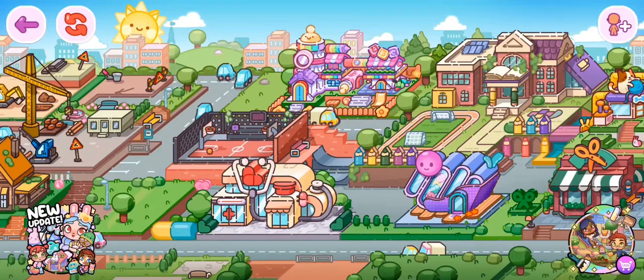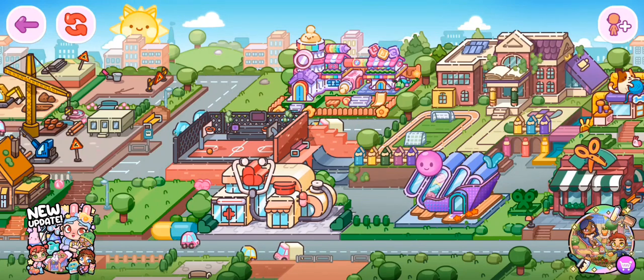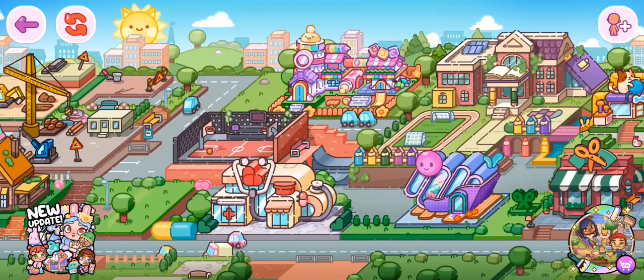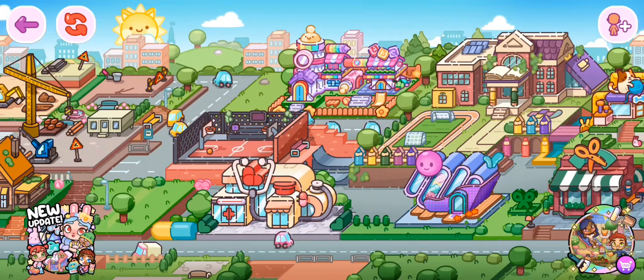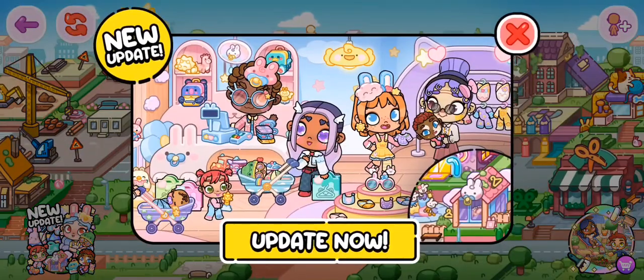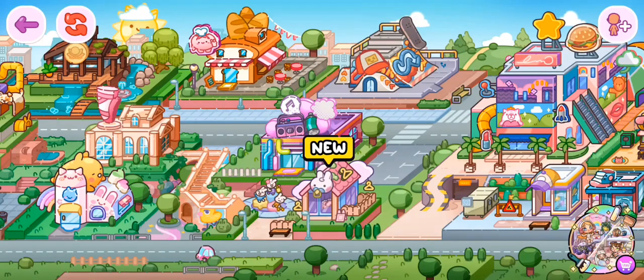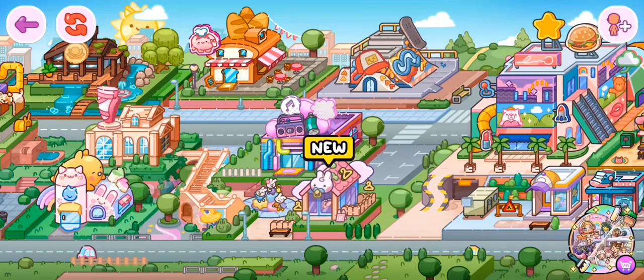Hello everyone, we are back on Avatar World today with a new update — so excited! It is the new toddler baby store update. Let's go ahead and get it updated. Here is the new baby store; you can see it says 'new' on the top. Let's click on it and see what we've got going on inside.